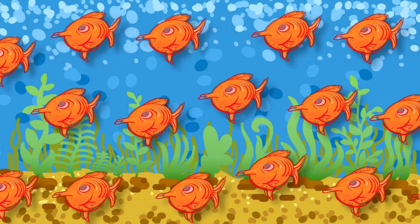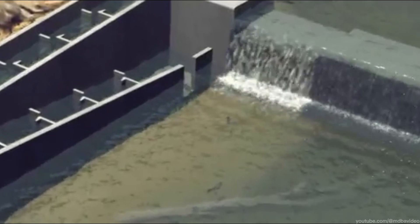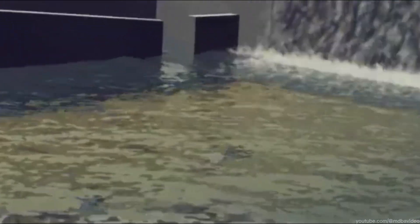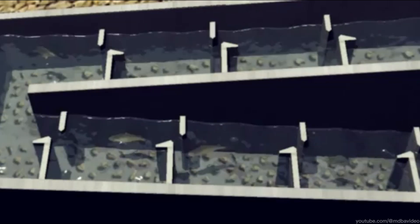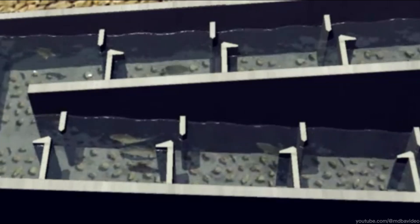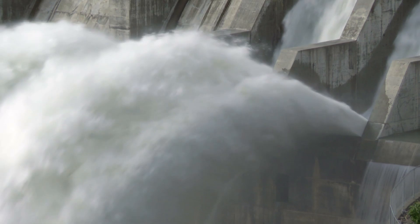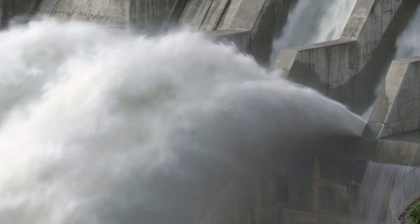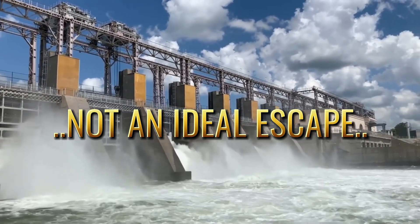Some dams do have what's called a fish ladder — a series of steps that fish can swim up to bypass the dam. Sounds like a great fix, right? But not all fish are able to make it up these ladders. And to make things worse, not all dams even have these ladders in the first place. Even with a fish ladder in place, it's not a perfect solution. A lot of fish can't navigate them, and even if some do, it's still a struggle.